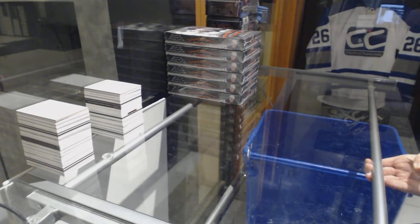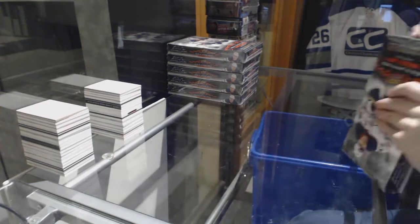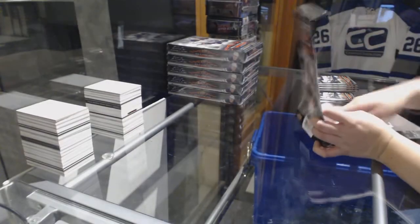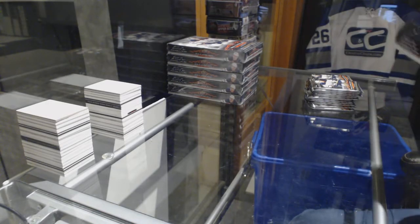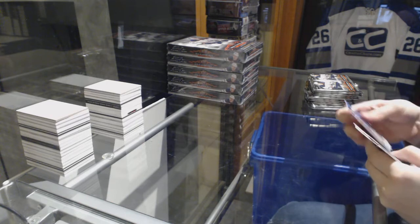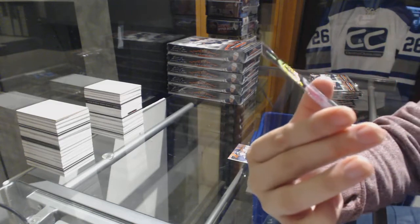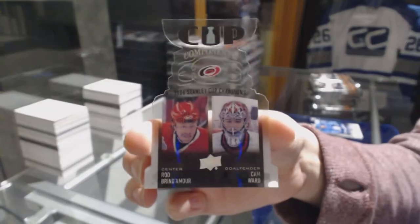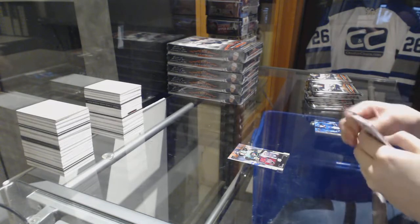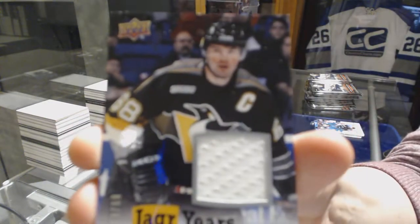Starting off CNC group rip 9100, we've got the 1819 Series 1 six-box half case. Yager Ears for the Penguins, and cup components for the Carolina Hurricanes of Cam Ward and Rod Brindamore. We've got a Yager Ears jersey, number 268 for the Pittsburgh Penguins.